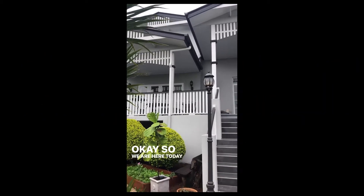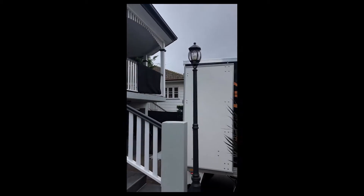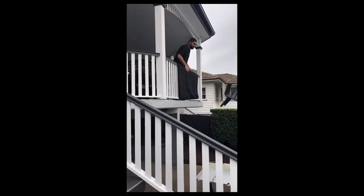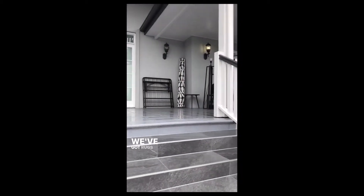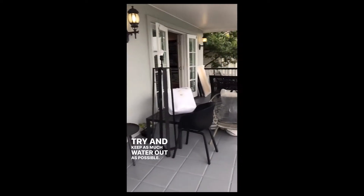Okay, so we are here today in Gordon Park doing an install at this beautiful big house. It's pretty wet today, which is making things a little bit trickier than normal. We've got rugs and things on the floor at the entrances to try and keep as much water out as possible.